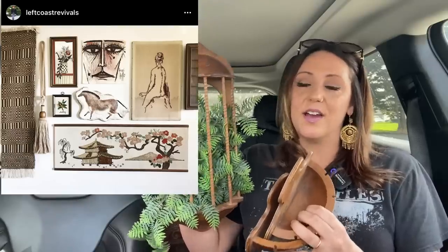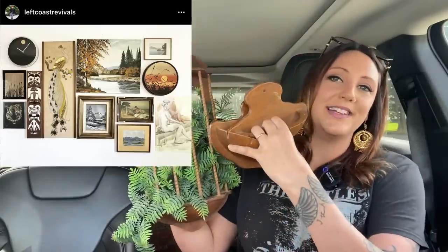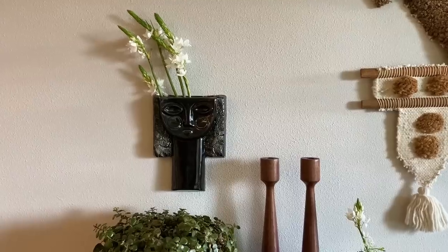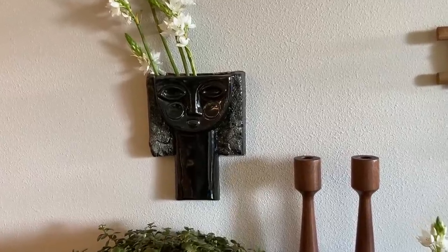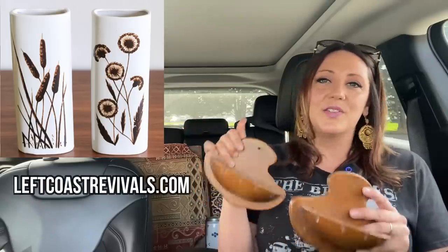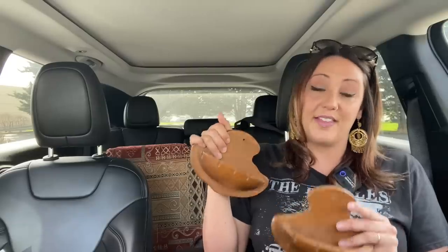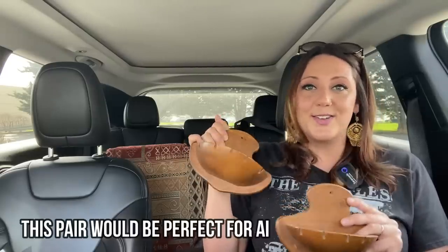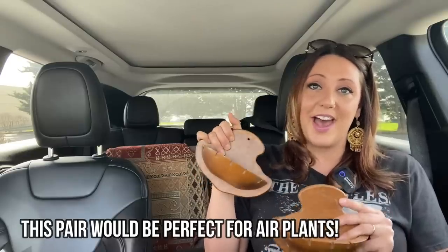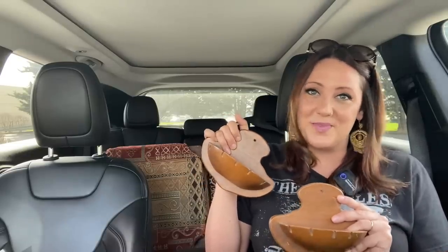Gallery walls are one of my favorite things to put together and although I usually use mostly art, I think pieces like wall vases are super fun to mix in because they give interesting texture and a place to pop in plants. I love wall vases — I have a few in my personal collection, including a beautiful Israeli piece from the 1980s. This is definitely something to keep an eye out for at thrift stores and vintage malls. The more texture and variety of items you have in your gallery wall, the better — and you can never have too many plants.